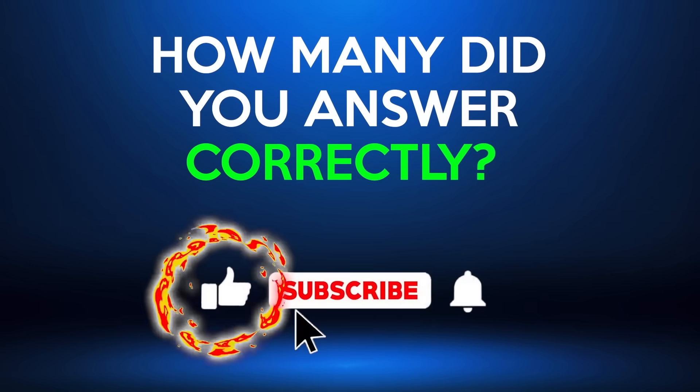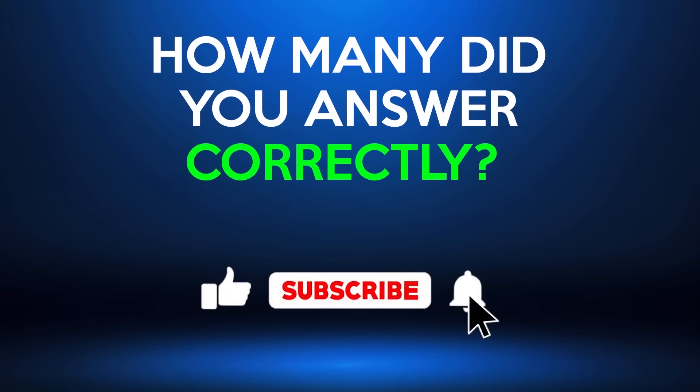How many did you answer correctly? If you loved the quiz, hit that like button and subscribe for more. Choose your next challenge.